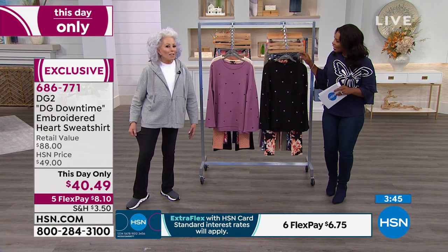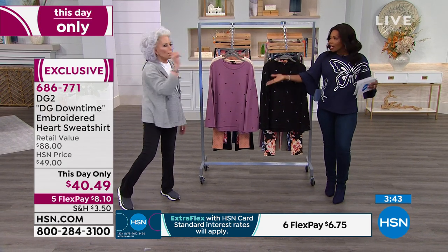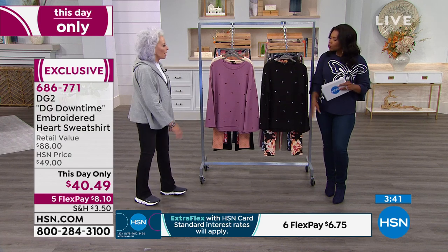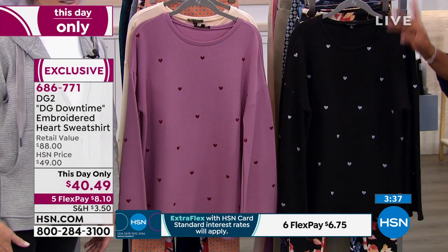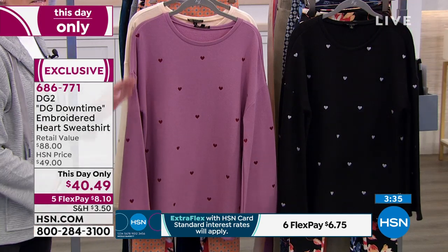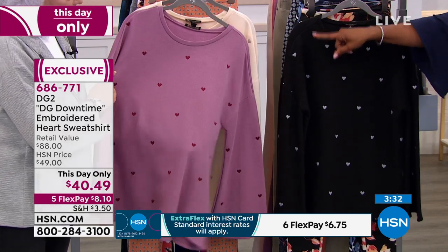Because they're knit, it works right into the whole downtime philosophy with all of the tops. We're going to start off with the embroidered heart sweatshirt — that's what you saw all the girls wearing. Black is starting to get limited. We also have purple and cream.